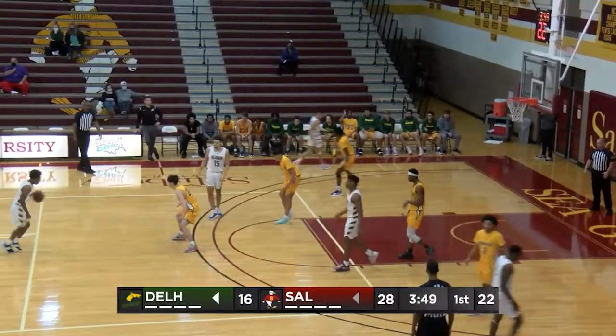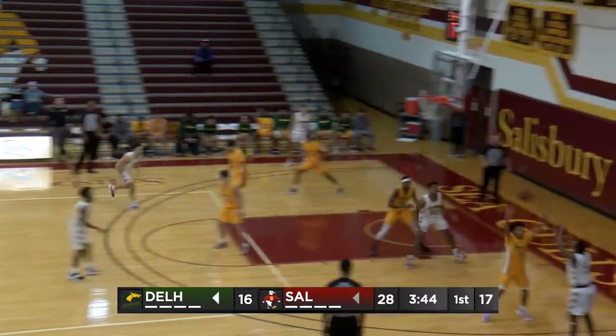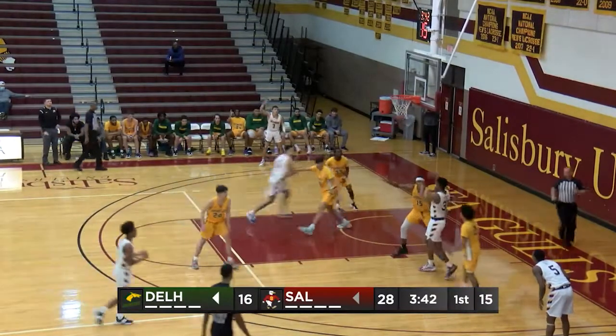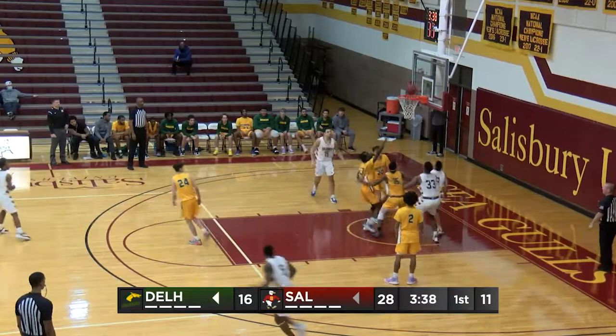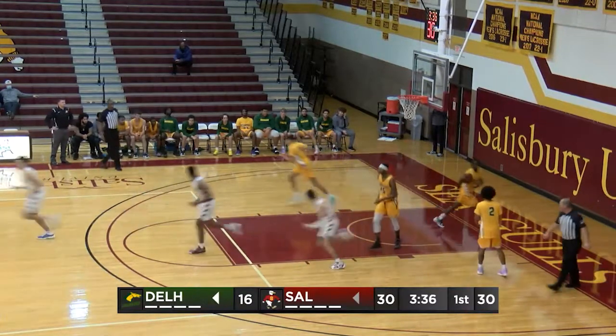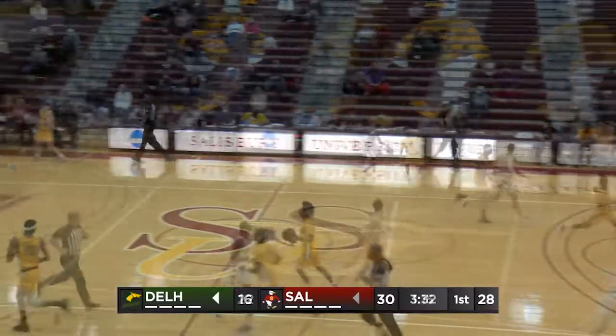Bloodsworth now, got to start off the offense. I like the pace the Seagulls are going — methodical on the offensive side. Bloodsworth gives up to Bridell, Oates on the block, cross-court pass to Garcia. Garcia takes it to the cup — left-hand layup, bangs it in. That one was sweet, able to change hands in the air. Left-hand layup for Paul Garcia.